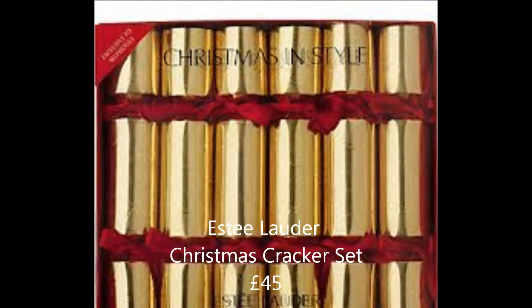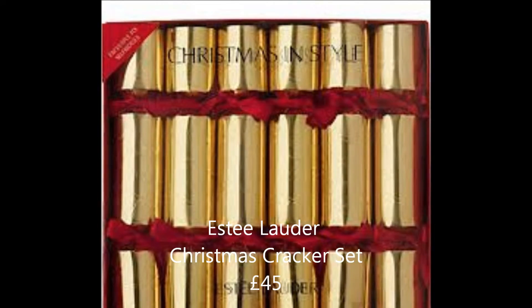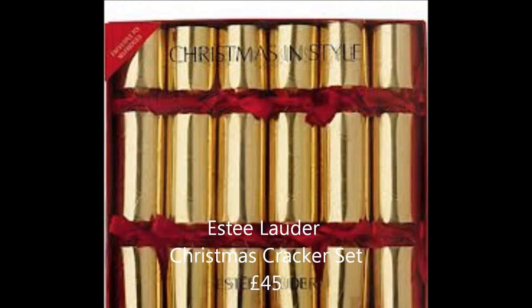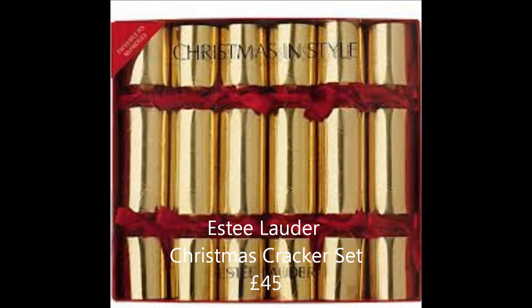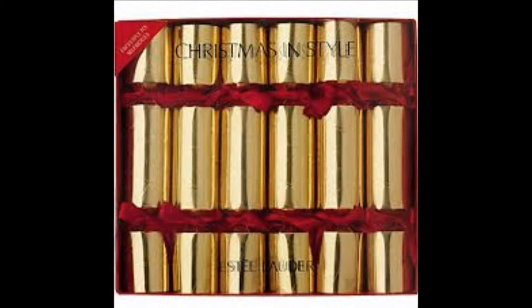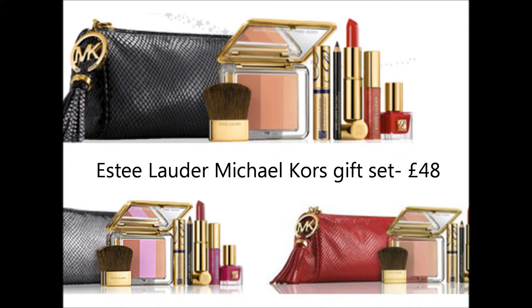I wanted to feature a few cheaper alternatives. I'm a bit obsessed with gift sets — I think they're great for Christmas, and this one from The Body Shop is really cute. They have a wide selection of gifts to suit everyone's favourite smells. These crackers aren't really a gift as such, but they'd make a great addition to the Christmas table as they're filled with a selection of luxurious mini and full-size favourites from Estée Lauder — and £45 isn't bad for the products you're getting.